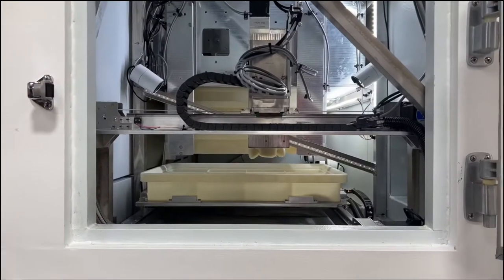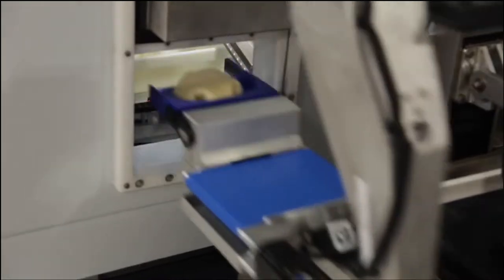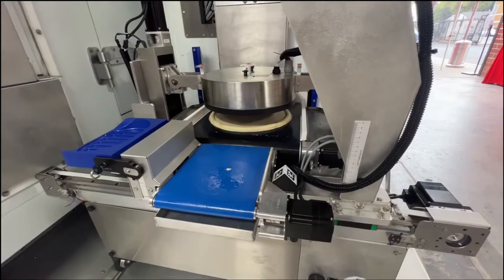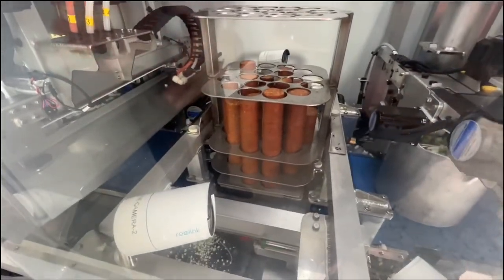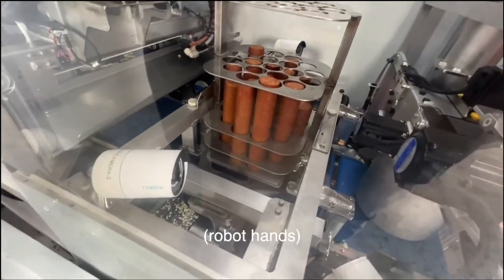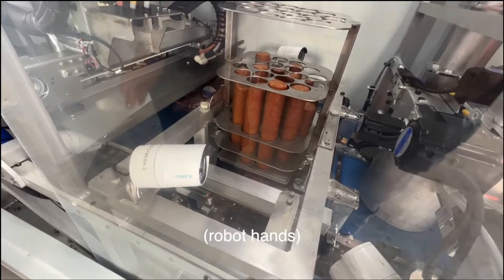As you can see here, the dough gets picked up and it gets moved to a compressor to get compressed. Meanwhile, the other ingredients are being handled. As you can see here, the pepperoni. And down there, there are robot hands that are picking up cheese as well.